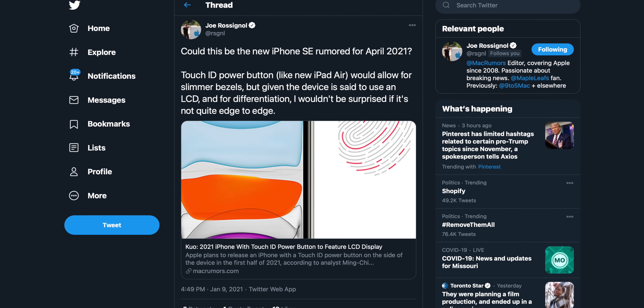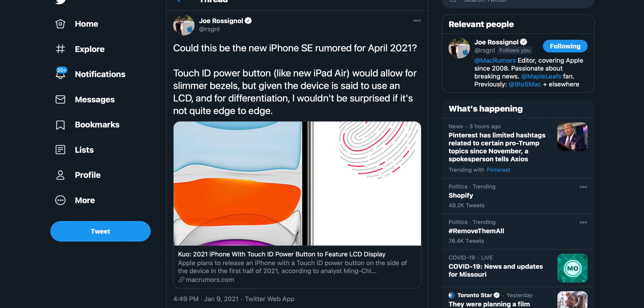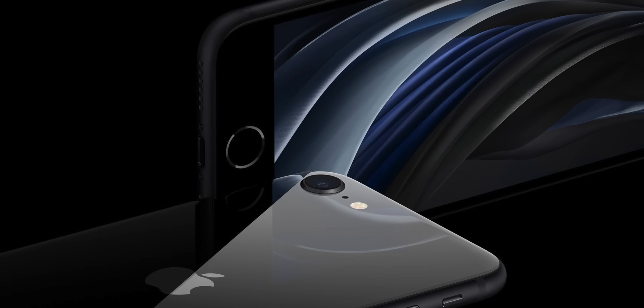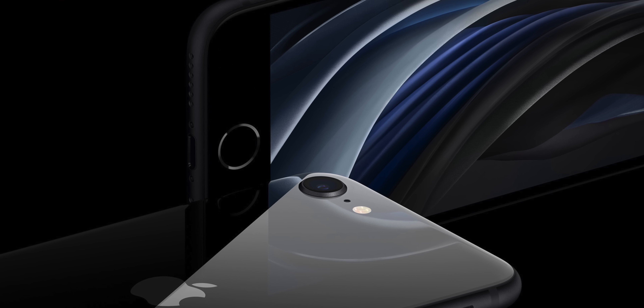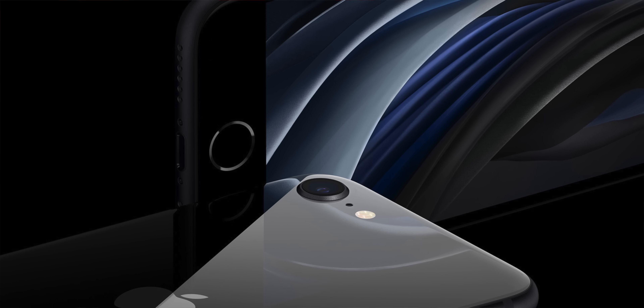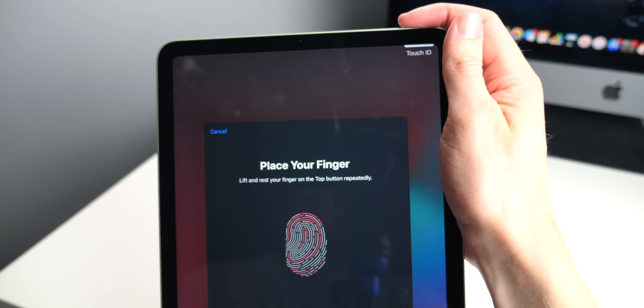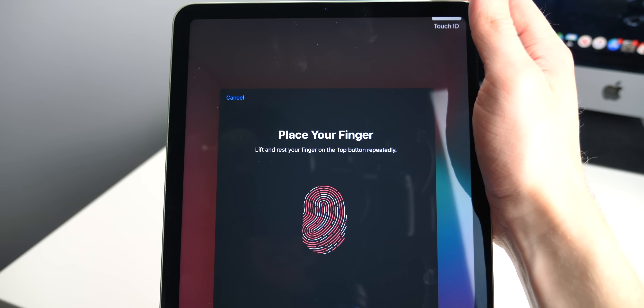The pieces are starting to come together. Joe did some digging and found that a year ago, Min-Chi Kuo made an interesting prediction about an iPhone in 2021 — Apple would release not only an iPhone with Touch ID coming back in the power button, but a new iPhone with an LCD screen. With the iPhone 12 series putting OLED on all four models, Apple doesn't make new iPhones with LCD screens anymore — aside from the iPhone SE. And Touch ID in the power button? That has happened on the mid-tier iPad Air. The mid-tier iPad Air gets Touch ID instead of Face ID and also has an LCD display.